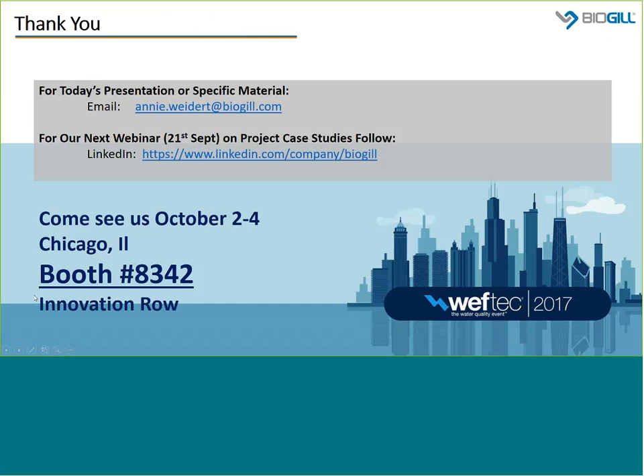Thanks very much for that, Annie and Steve. For those who joined us a little bit later, my name is Nick Watkins, I'm the regional manager for APAC and moderator for today's webinar. We have recorded this webinar, so if you missed any of the key points, feel free to reach out to Annie, whose email address is on the screen and also available on our BioGIL website. We're running another webinar on the 21st of September, just prior to Weftec, which will cover more specific case studies. Please follow us on LinkedIn — it's simply BioGIL — and we'll be posting the registration links for the upcoming webinar.